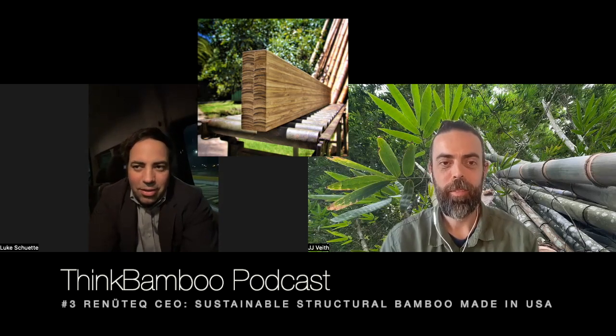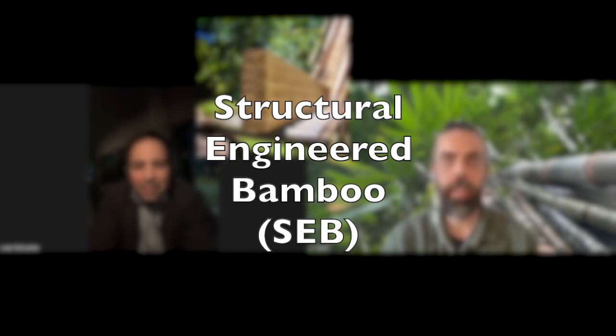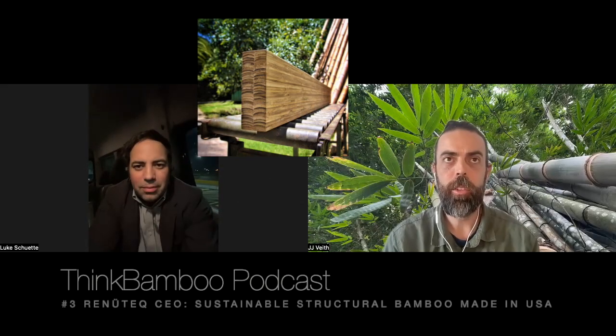My dad was kind of disappointed — he asked if I wasn't going to focus 100% on architecture. I said no, I'm going to look at this architectural material bamboo and apply what I've learned to the architectural applications of structurally engineered bamboo, which is the acronym SEB.